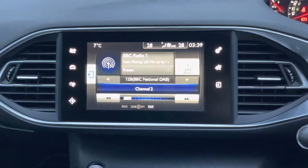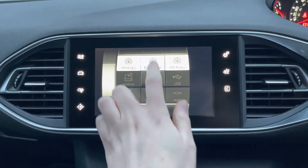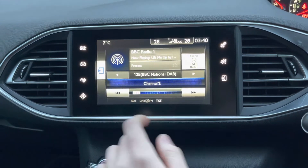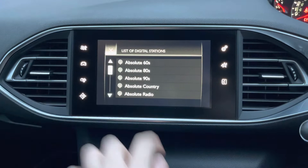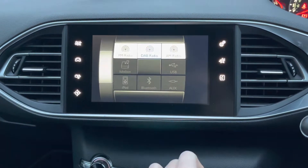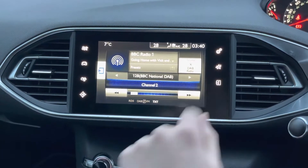Heading to the centre of the dashboard, you will find your 9.7 inch touchscreen infotainment system. On this you've got access to DAB, FM and AM radio. With DAB you have nice clear audio quality as it's digital, so you can enjoy your favourite stations nice and clearly, and it's very easy to find and tune them. Alternatively, you can connect your own audio source via USB, auxiliary input, or Bluetooth.